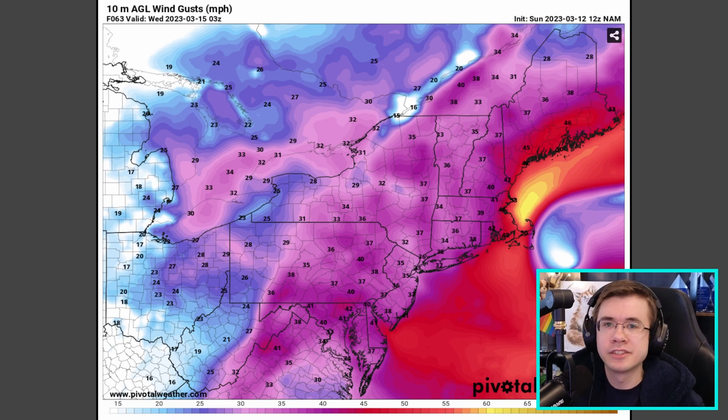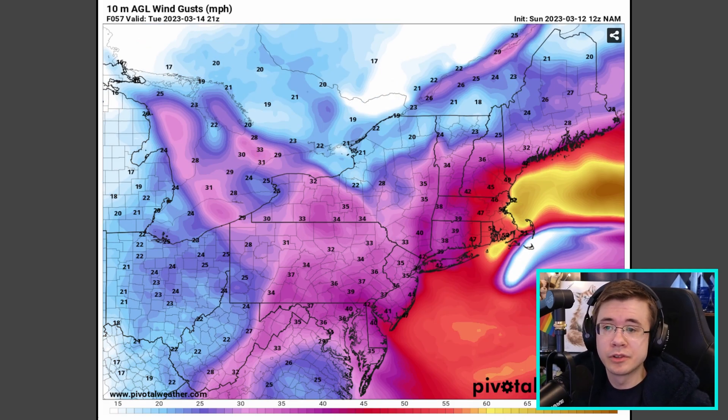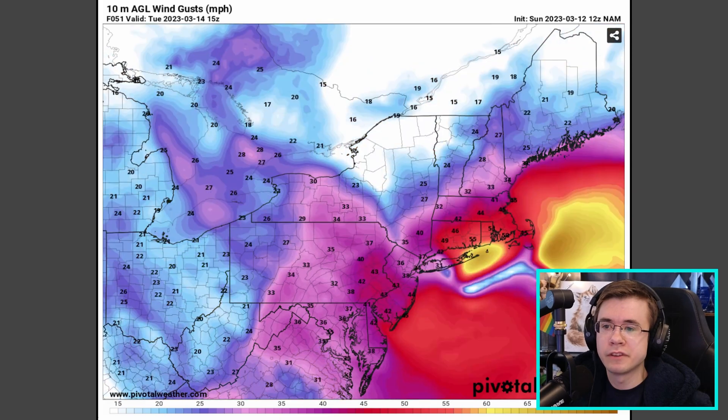We tend to overestimate how strong winds are when we feel them outside. So this storm has the potential to bring blizzard conditions, especially to the Boston, New Hampshire, and coastal Maine areas, which are going to see those higher wind gusts throughout the duration of this event. But I wouldn't be surprised if we find a few snow squall warnings being issued over in northeastern Pennsylvania and even into areas north of New York City.